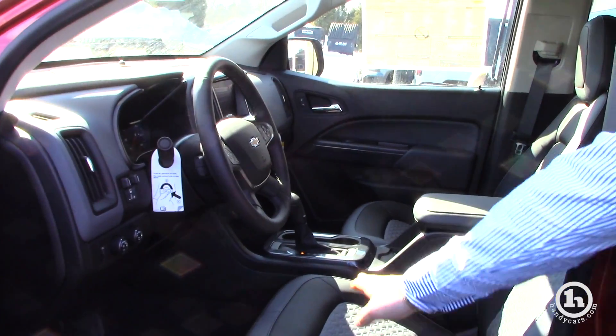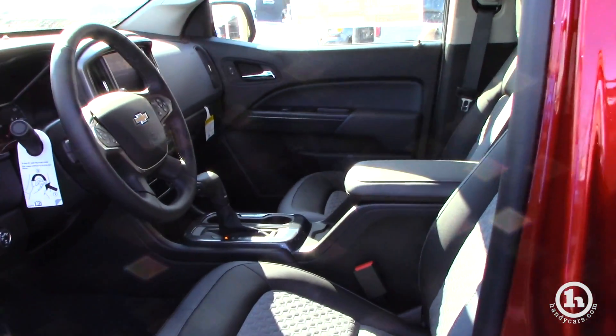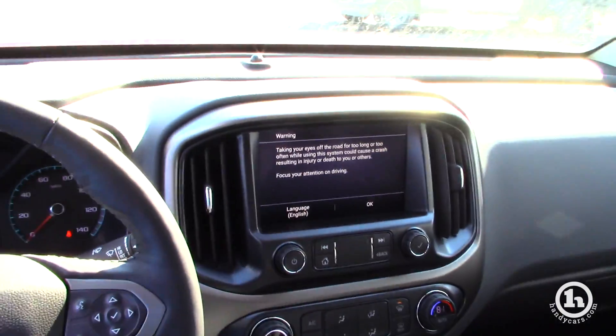It's going to come with a heated steering wheel, heated seats, backup camera, and remote start.